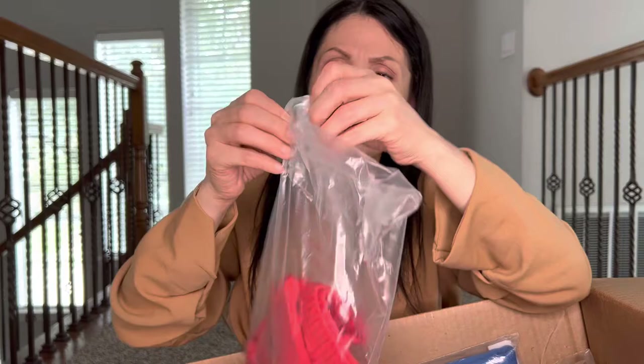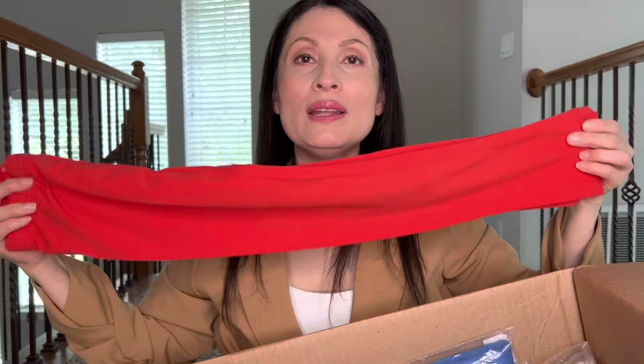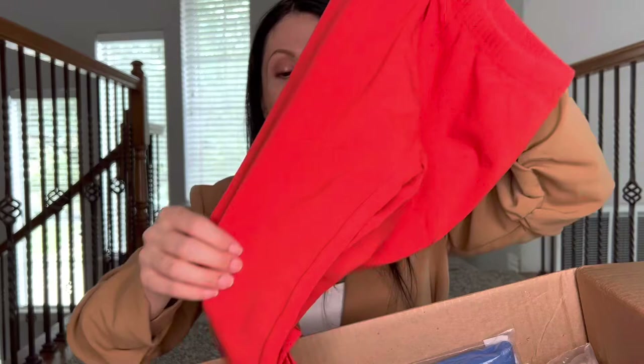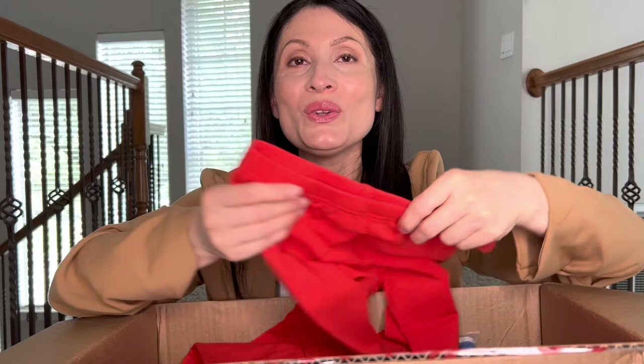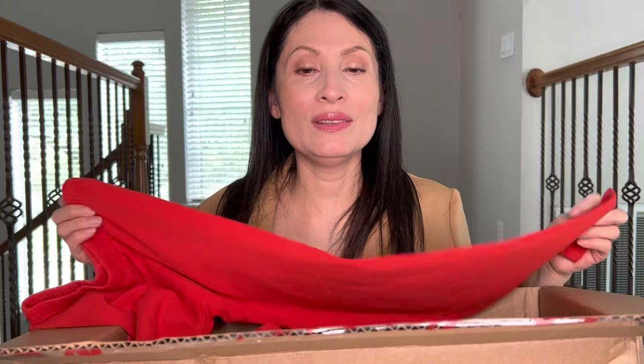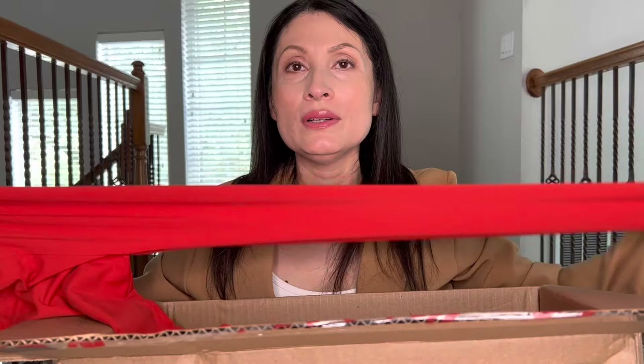The next thing is a red legging for my five-year-old. These are the long leggings - the ones I unboxed in my previous video are capri leggings. But I really like the long leggings and she needs a red one, because sometimes we need to combine red with other colors. The only leggings I like are these from Hannah Anderson because they are very good quality material, very stretchy, and they last long. This is size 6-7.